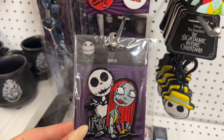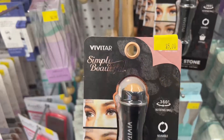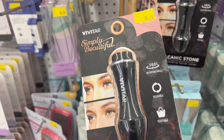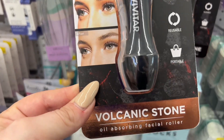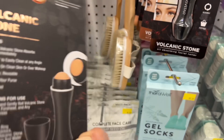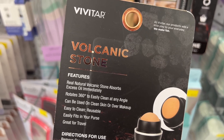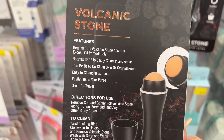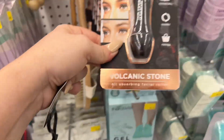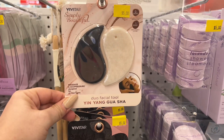This definitely looks new. This is simply beautiful — Vivitar rotating ball volcanic stone oil absorbing facial roller. Clean skin or over makeup, reusable, fits in your purse for travel. This is nifty to have. That's definitely new. This looks new too — the Ying Ying Guisha.